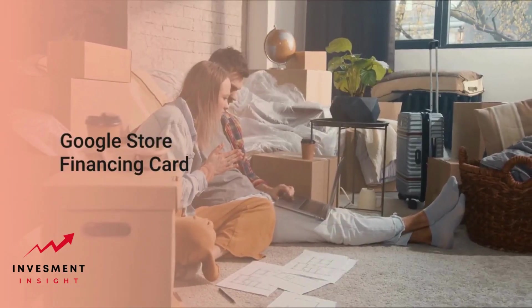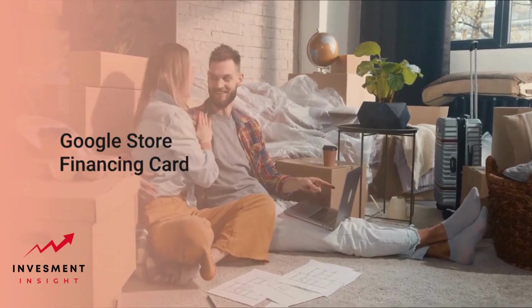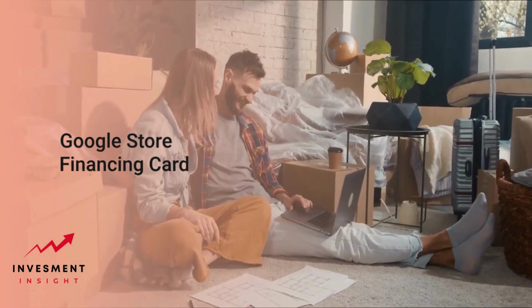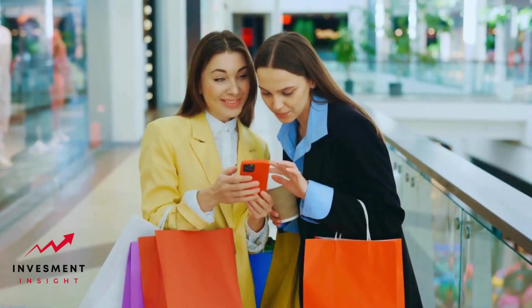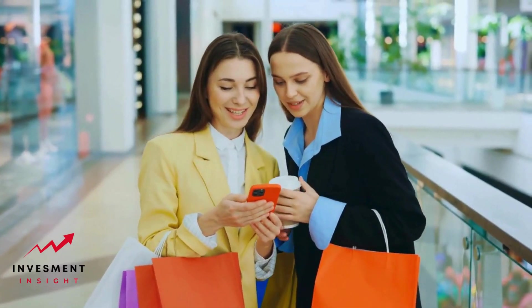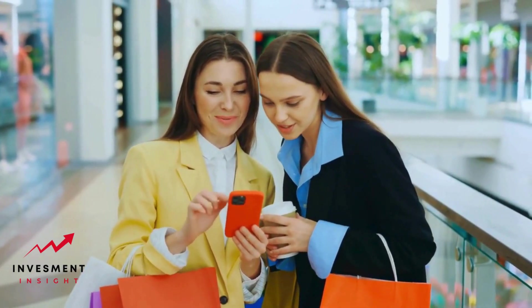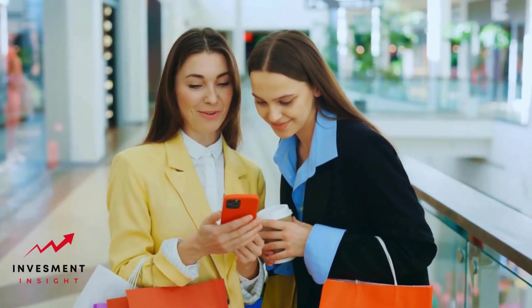Overall, the Google Store financing card can be a useful tool for customers who want to finance their purchases from the Google Store. However, customers should carefully review the terms and conditions of the card before applying to ensure they understand the interest rates, fees, and other details of the financing options available.